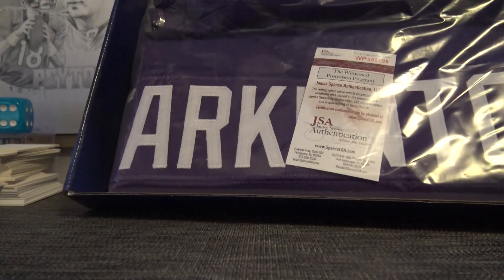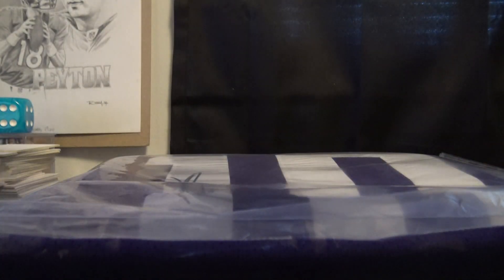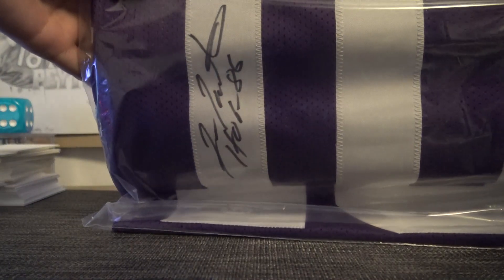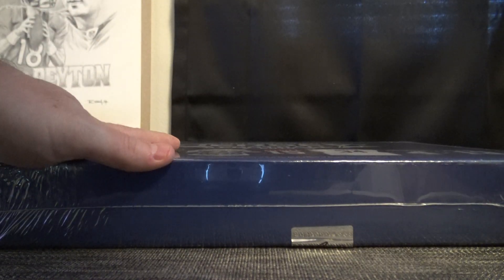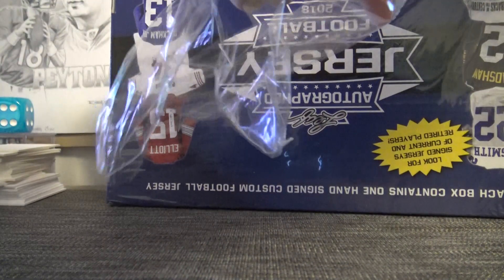Let's see what those last two jerseys are — these are my last two from the case. For the Vikings, Fran Tarkington, inscribed Hall of Fame 86, for the Minnesota Vikings. Were the Vikings a combo team? I can't remember if we left them singular or combined them. Oh, Trevor gets it — Trevor, for $60 you got a full-size jersey and cards if you got any cards.